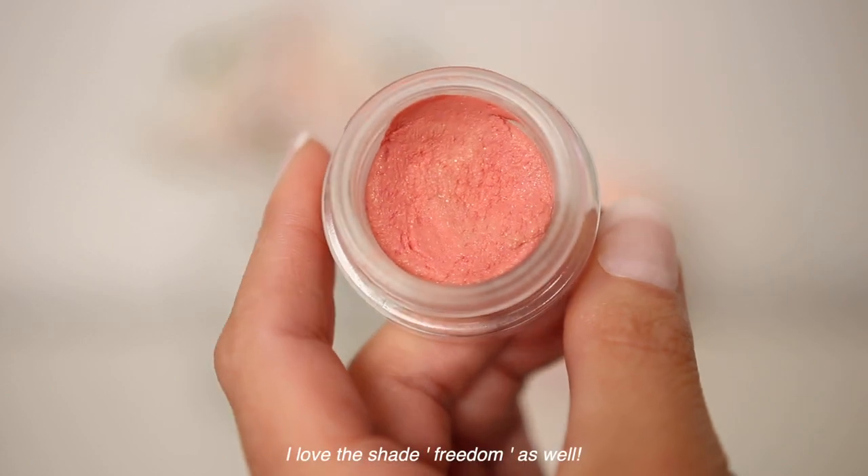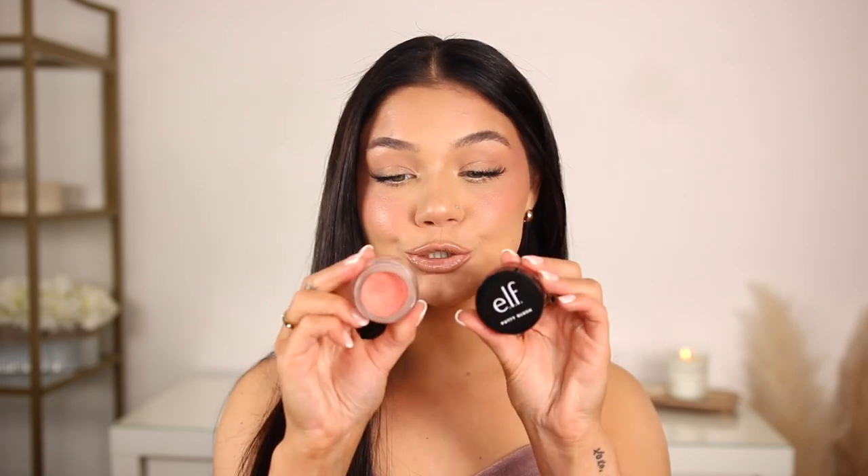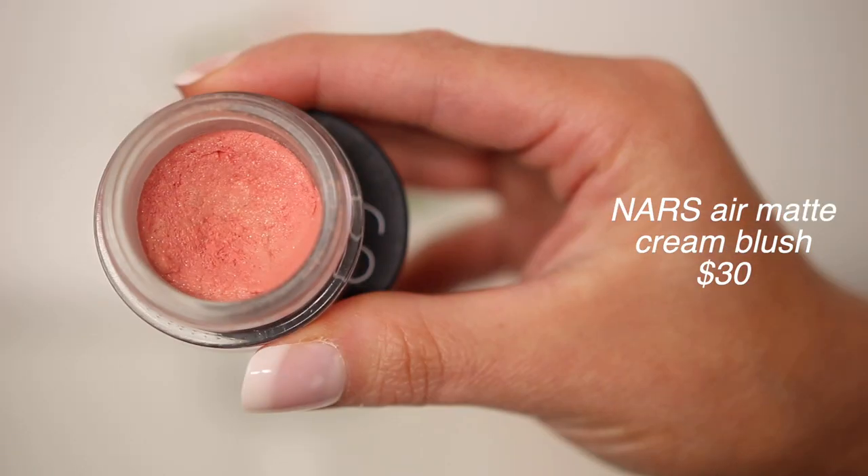It looks gorgeous on bare skin and with a full glam look. There's some wiggle room as you're applying — it's not going to dry down instantly. I think it can totally be a dupe for the NARS cream blush. The e.l.f. is the putty version and the NARS is the air matte blush, which dries down to more of a mattifying finish and feels really soft and bouncy. If you're looking for an inexpensive cream blush, go for the e.l.f. one, but the NARS one is just as good.